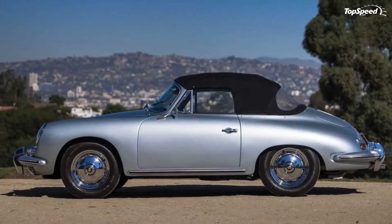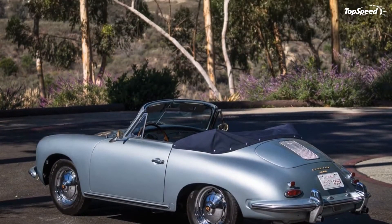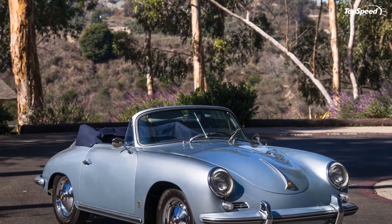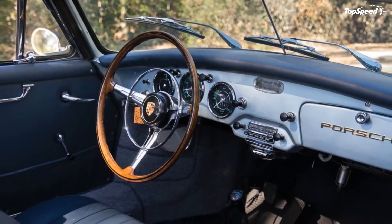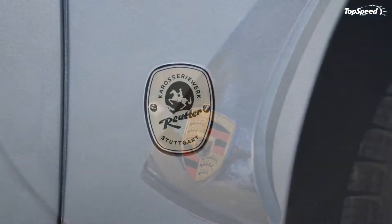The body and the mechanical workings of the 356 evolved along different lines and have different alphanumeric designations — and you probably thought the current Porsche lineup was confusing. The different generations of the car are generally referred to by their mechanical designation, so this car is a 356B, but it also has a T5 body.